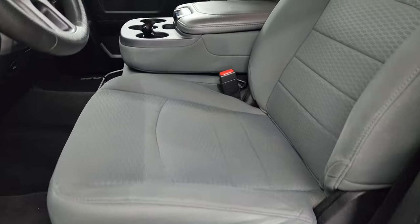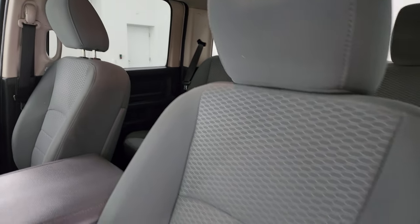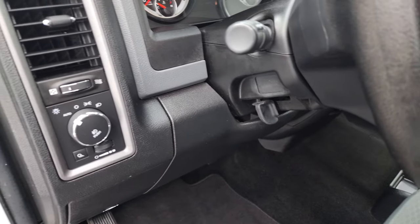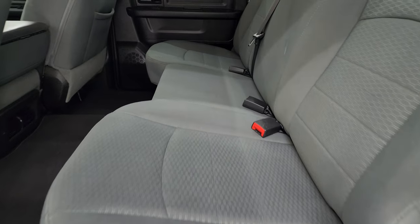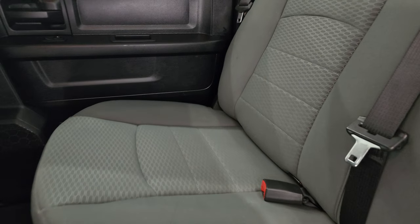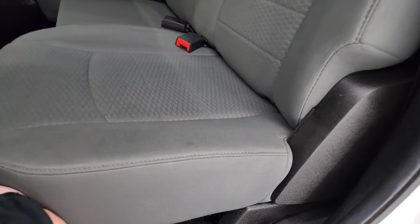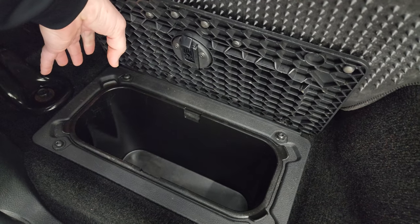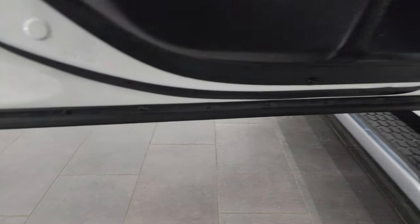The Express package gives you the gray cloth interior with 40-20-40 split bench seating in the front. No rips or tears on the seats — they're in really nice, clean condition. Smells very clean inside the truck. You get the factory floor mats, auto headlamps, power windows, locks, and mirrors. The back seats are just as clean as the front seats with no rips or tears. It has the LATCH child safety system, a fixed glass rear window, and the seats fold up for nice storage underneath. There's also in-floor storage with removable bins, and child safety locks on the back doors. The inside and bottoms of the doors all look really good.